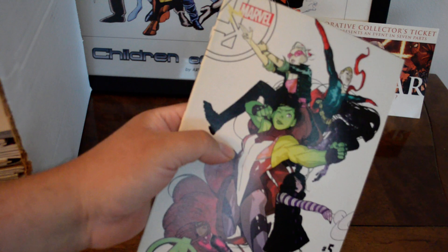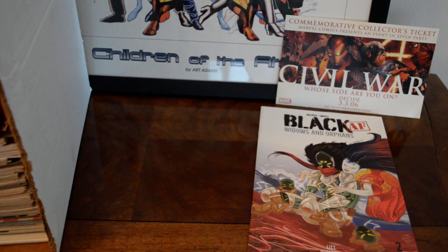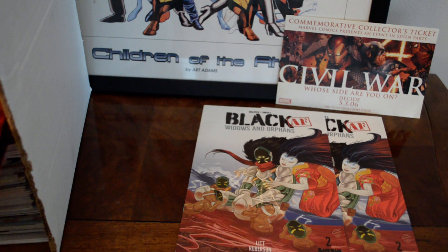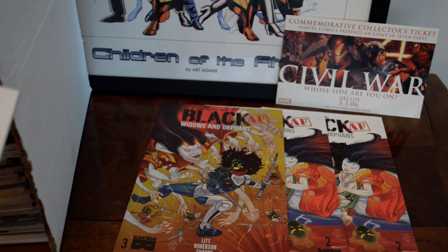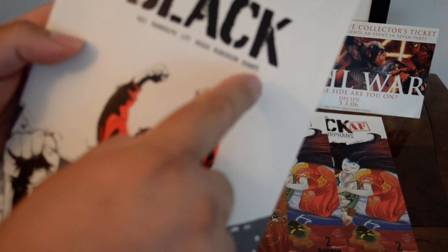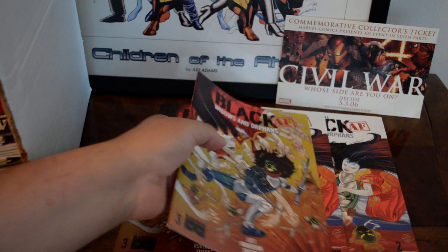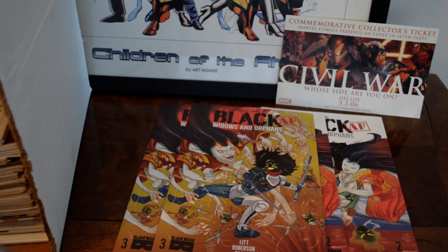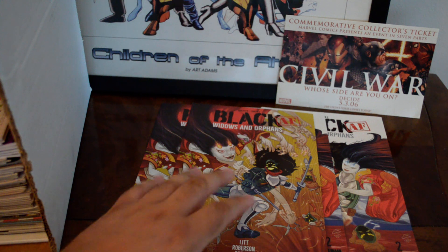I found A-Force number five. I had to look this one up — usually I don't use my phone when I'm digging. This is Black AF: Widows and Orphans, from the same creators as The Black — Lit Robinson and Sharp. When I looked it up, 'AF' stands for 'as f***' I guess. Also, I found Black Widow number one, so I actually have the complete mini-series, issues one through six.